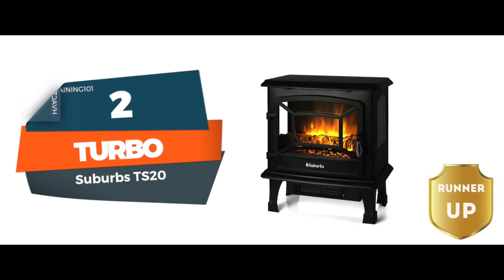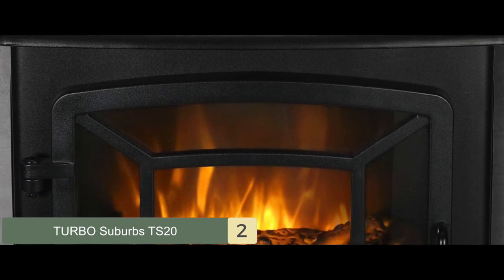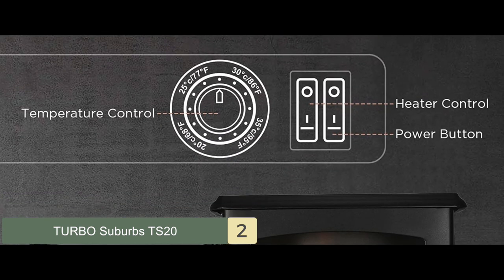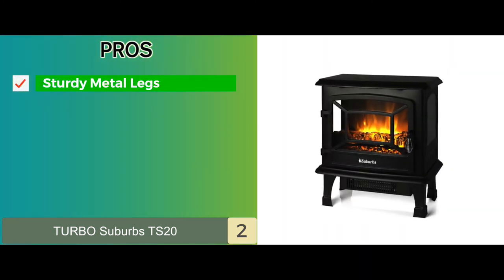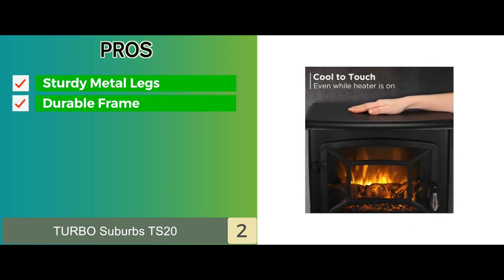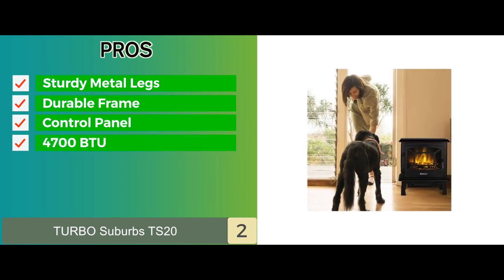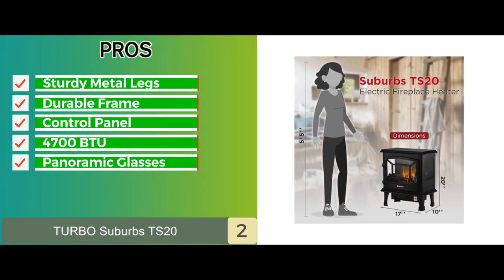Next, we have the runner-up — Turbo Suburbs TS20. This Turbo unit is a cost-effective model that comes with an efficient and durable design. We get vintage and elegant looks without compromising on the BTU and heating capacity of the unit. The thermostat is fully adjustable and offers great diversity. Its pros: it has sturdy metal legs which offer a durable frame, providing longevity and reliability. A simple control panel is used for all operations, and it has 4,700 BTU capacity which warms up any room in minutes. It also has a three-sided panoramic glass which can be opened easily.